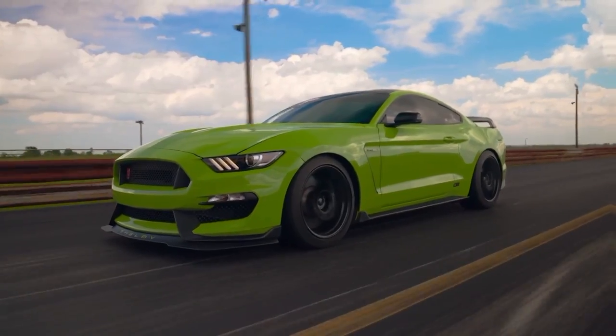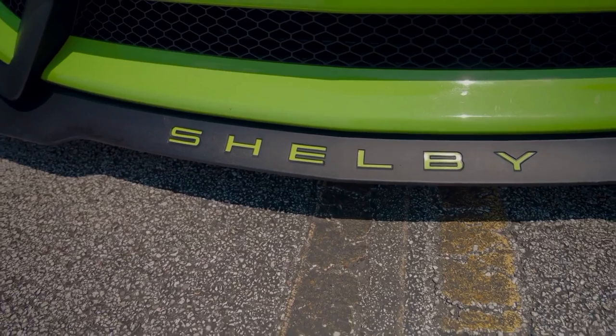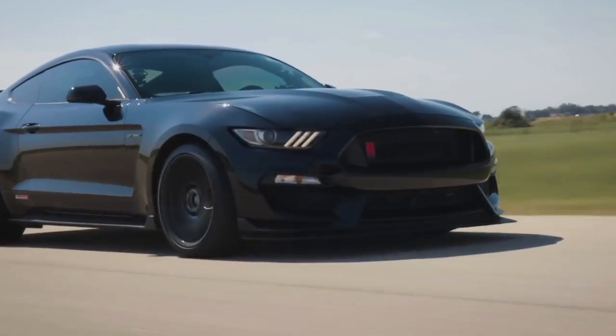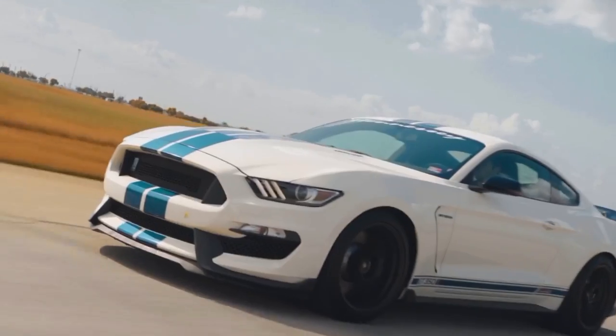When seated behind the wheel of the Hennessey H850, drivers will be gripped by a sense of anticipation and exhilaration. The moment the accelerator is pressed, the supercharged V8 engine roars to life, unleashing a torrent of power that propels the car forward with an intensity that is simply awe-inspiring.